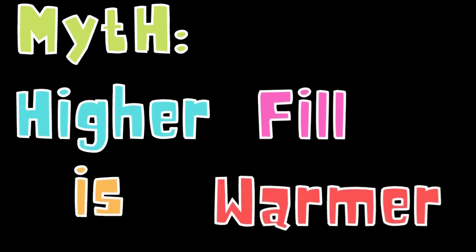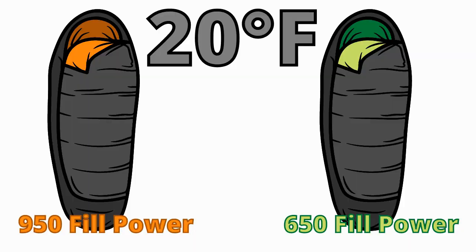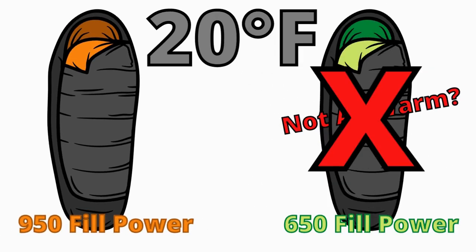Another big misconception about down-filled sleeping bags is that the higher the fill number, the warmer the sleeping bag is. A lot of people think, for instance, that a 20-degree sleeping bag filled with 650 down is less warm than a 20-degree sleeping bag with 950 down. That's completely wrong.